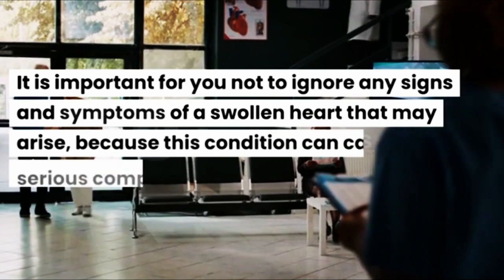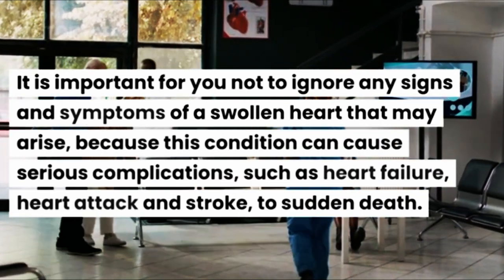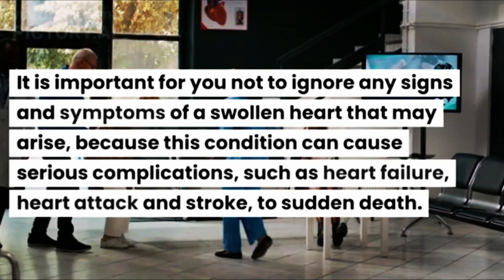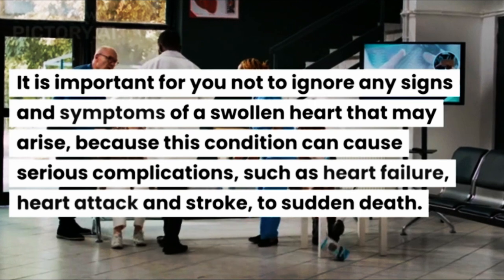It is important for you not to ignore any signs and symptoms of a swollen heart that may arise, because this condition can cause serious complications such as heart failure, heart attack and stroke, or even sudden death.